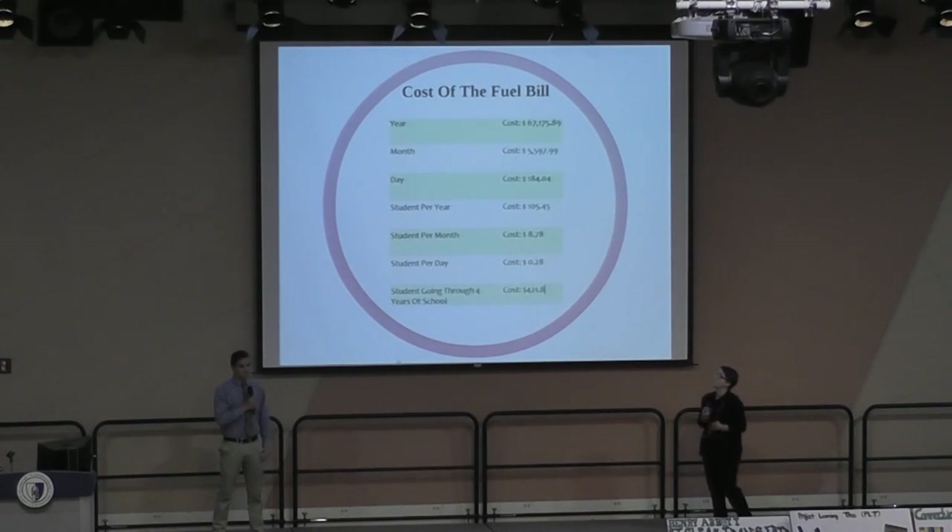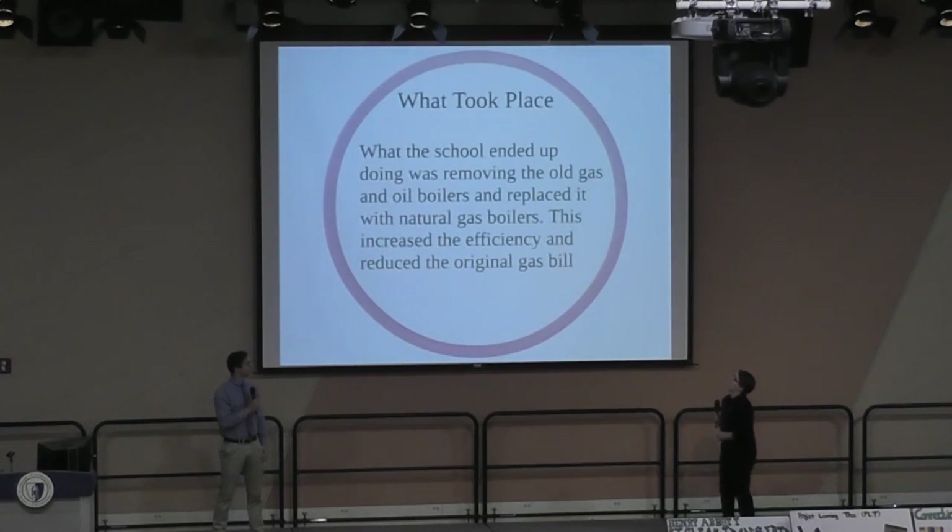This is the cost of our fuel bill per year, per month, per day, per student per year, per month, per day, and per student over four years at Abbott Tech. We also looked at what would take place if the school removed the old oil and gas boilers and replaced them with new natural gas boilers, which would increase efficiency and reduce the cost of the original gas bill.